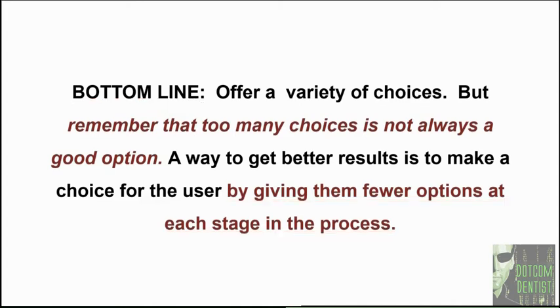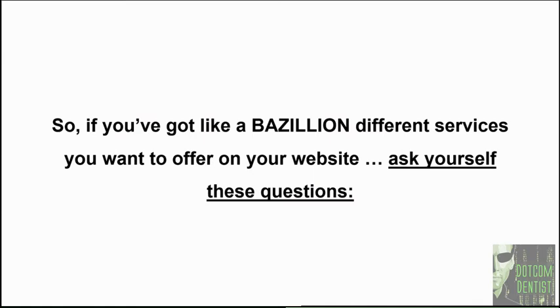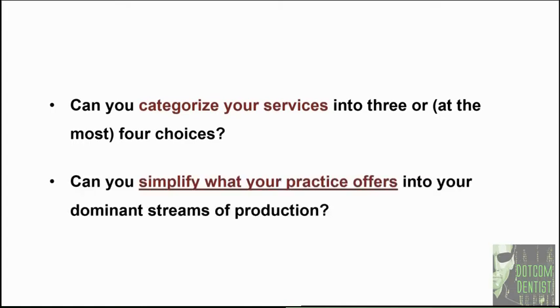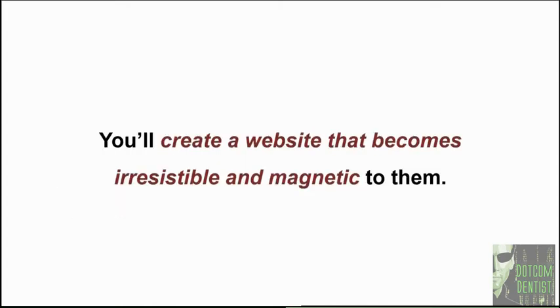Giving your prospects fewer choices as you move them through the decision funnel is going to allow them to really engage with the services on display without causing any overwhelm. Can you categorize your services into three or at most four choices on your site? Can you simplify what your practice offers into your dominant streams of production? When you do this, you'll create a site that doesn't overwhelm your perfect prospects — instead, you'll create a site that becomes irresistible and magnetic to them.